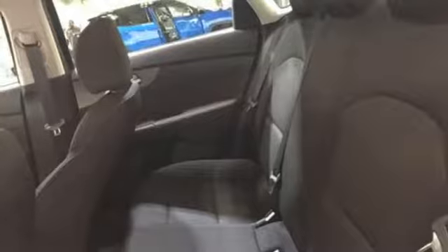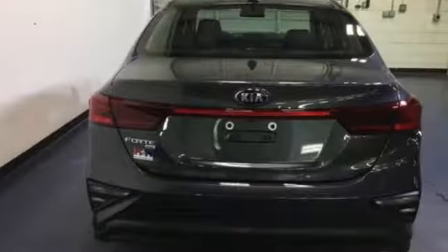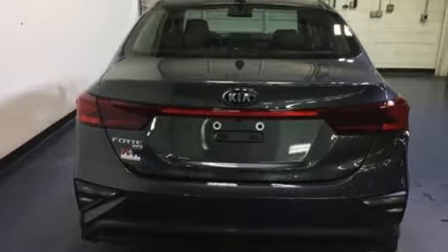Continuously variable automatic transmission, gas pressurized shocks, and I-4 engine. Step into a Kia and be surprised. The time is now. See it for yourself today.